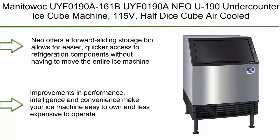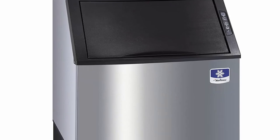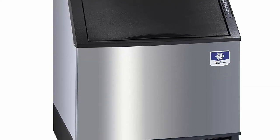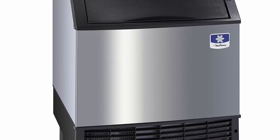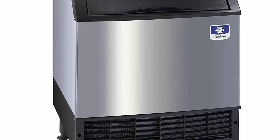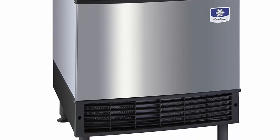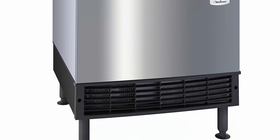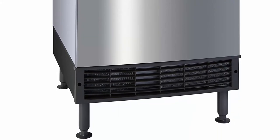Top 4: Manitowoc UYF0190A Neo U190 Under-Counter Ice Cube Machine, 115V, Half Dice Cube, Air-Cooled. Neo offers a forward sliding storage bin for easier, quicker access to refrigeration components without having to move the entire ice machine. Improvements in performance, intelligence, and convenience make your ice machine easy to own and less expensive to operate. Neo provides feedback with full bin and service indicators. Delay function allows you to pause your machine for slow periods or days when you're closed. Neo produces more ice than ever before while using less water and energy. The storage bin provides industry-leading capacity of 140 lb. / 64 kg daily at 90/70°F.